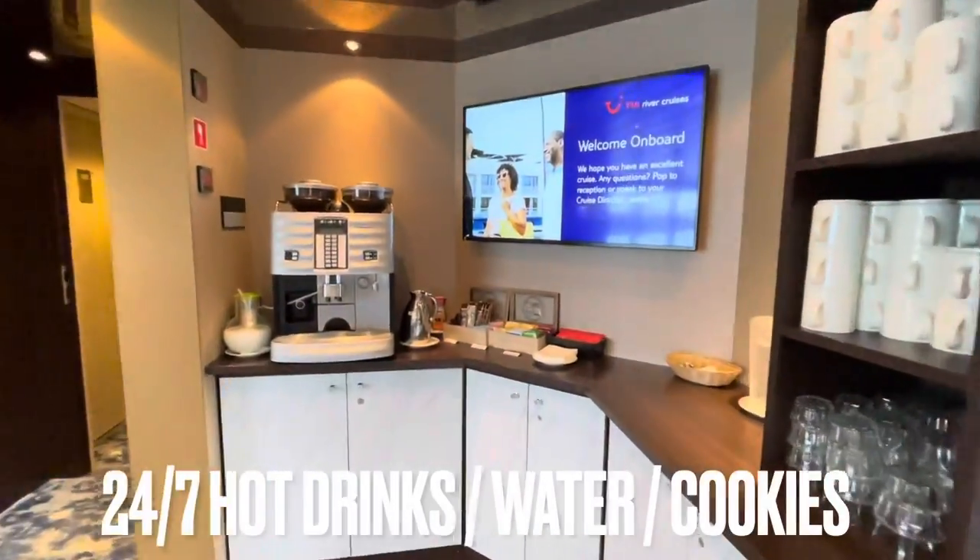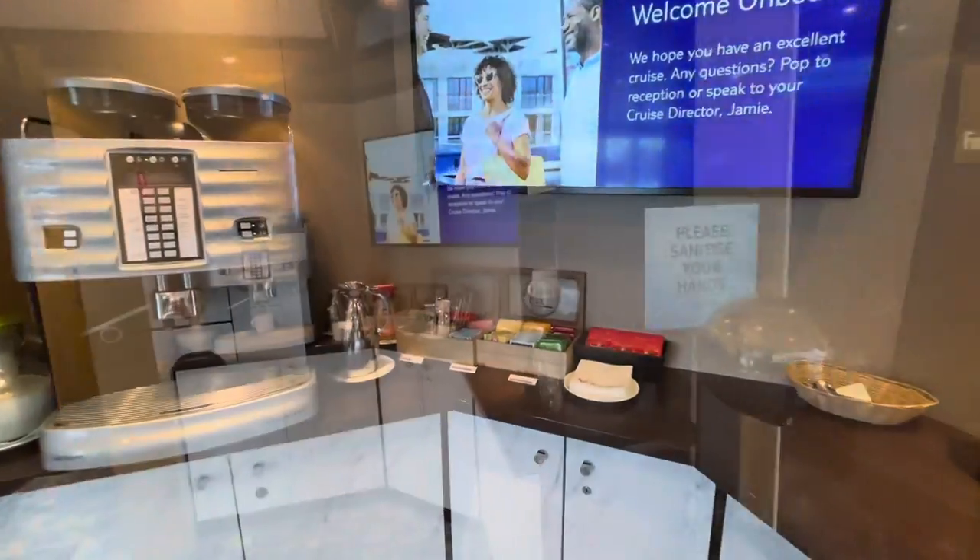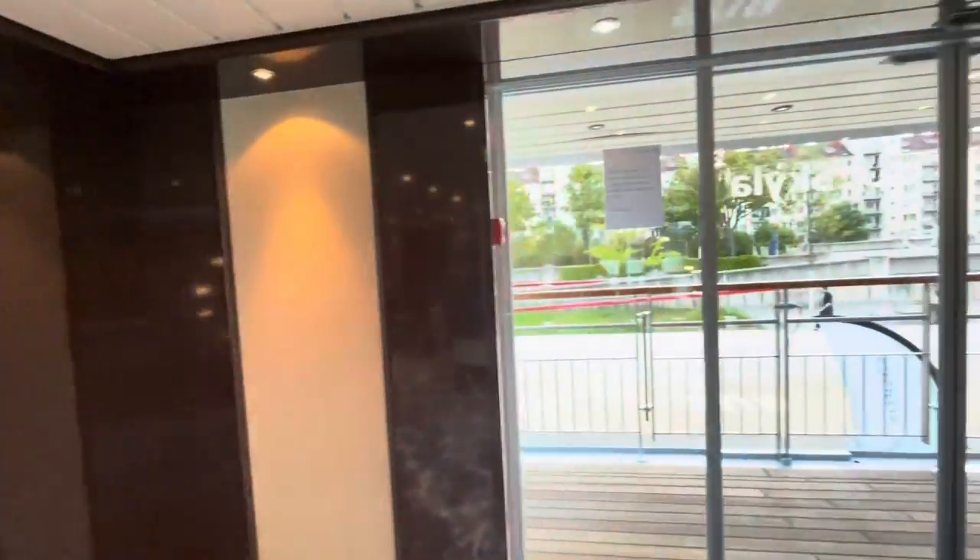At the top of the atrium, you can help yourself to as many coffees, teas, cookies, and there's also water here, as you wish.